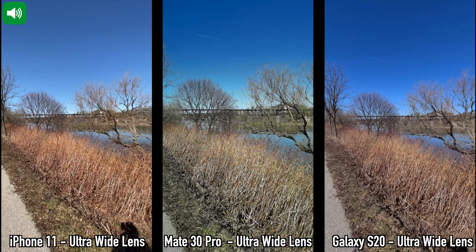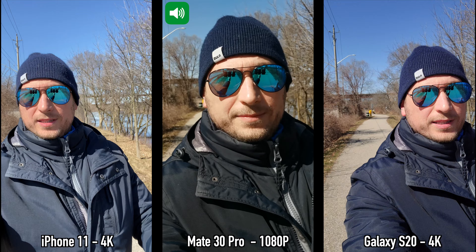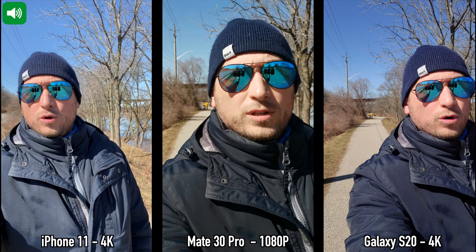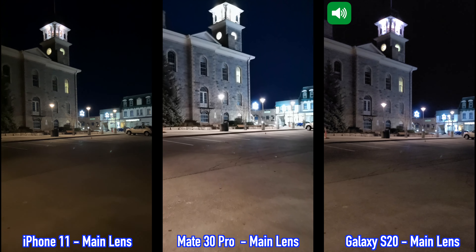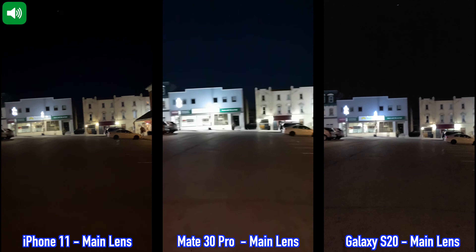Here's a quick video recording between the iPhone 11, the Huawei Mate 30 Pro, and the Samsung Galaxy S20. I'm currently recording in 4K at 30 frames per second. I'm going to pan right, then back left, and keep walking for a bit. This recording was done with the main lenses on the back of the three devices.